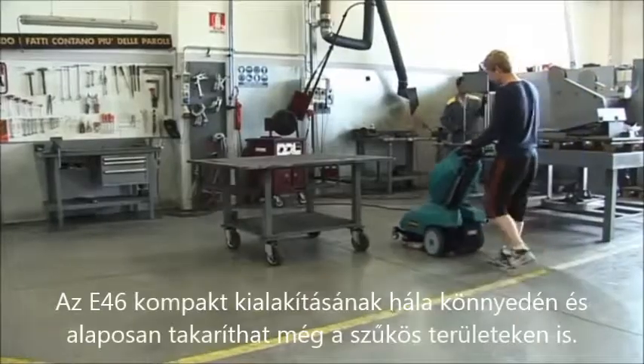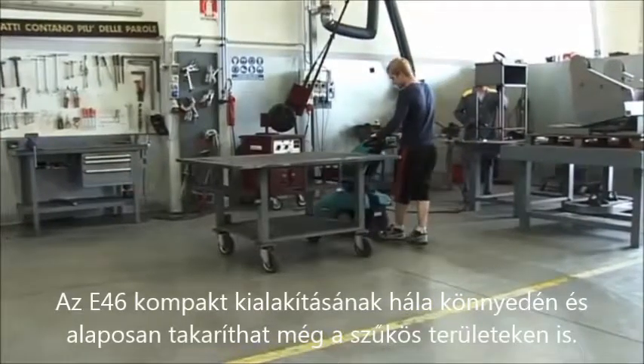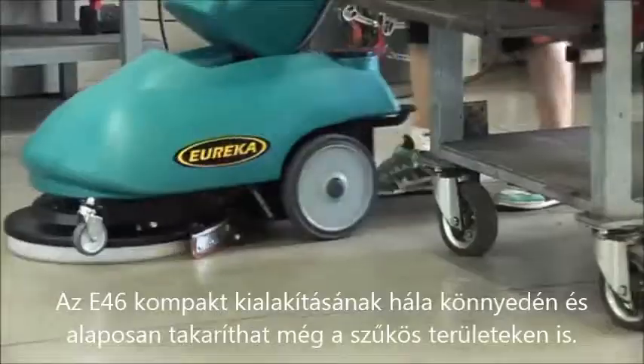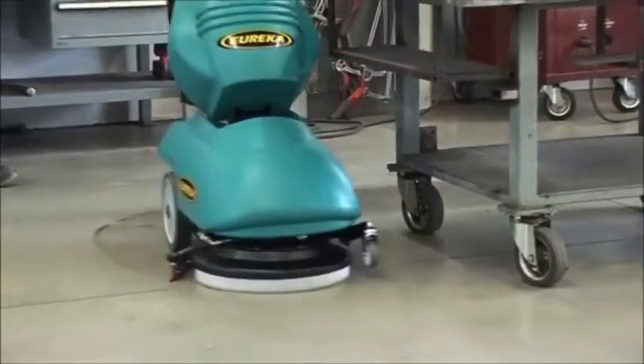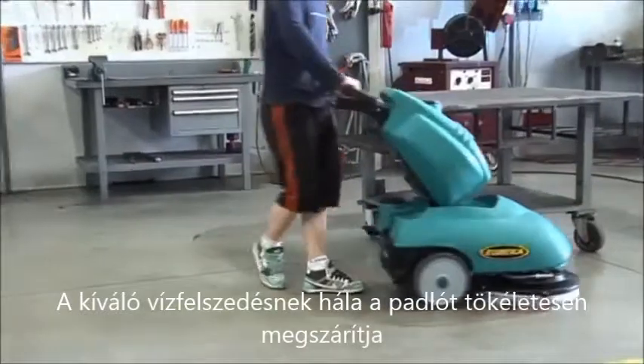You can now easily and thoroughly clean confined areas due to the compact design of the Scrubber Dryer E46. Due to the excellent drying performance, the floor is left totally dry and safe for use.